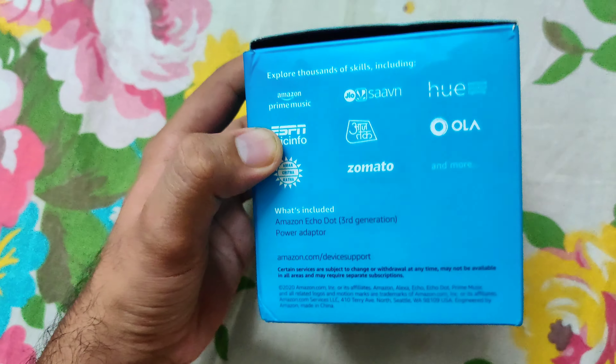Guys, I suggest you buy this TV because it offers the best video quality and sound system in this price range.